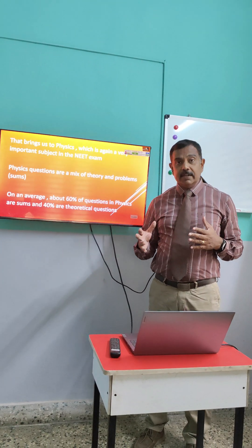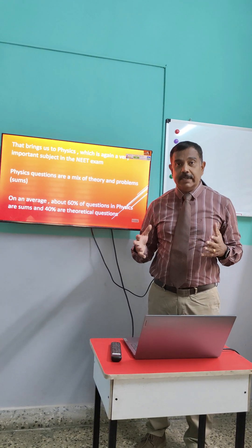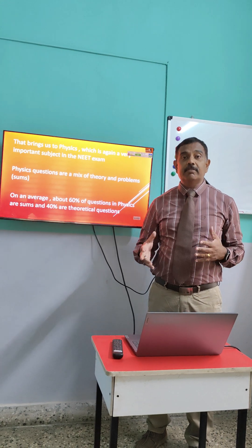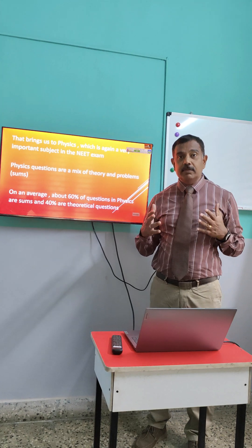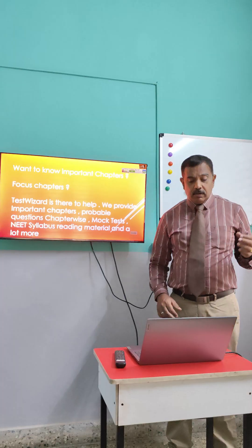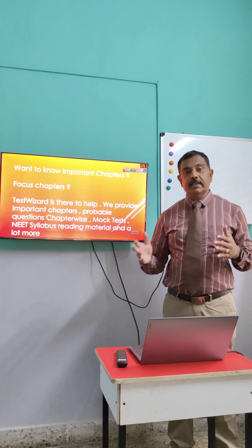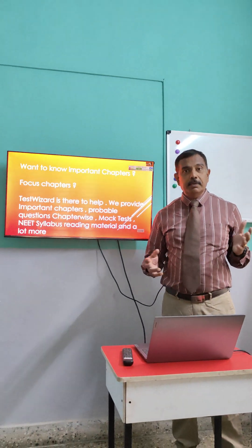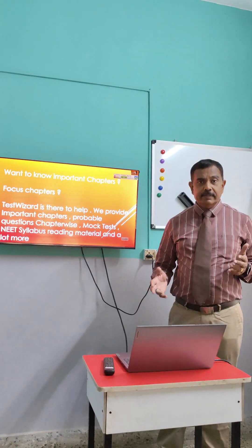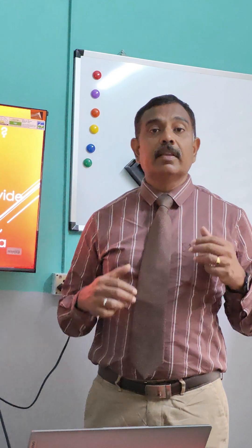But you must understand that physics cannot be ignored. As a student, you will have to score a good number of marks in physics also — that is where you will have to put in your efforts. Now, with only 60 days left, you cannot start from scratch. You will have to spend a lot of time revising, and you should have a list of focus chapters.